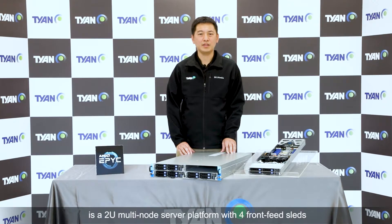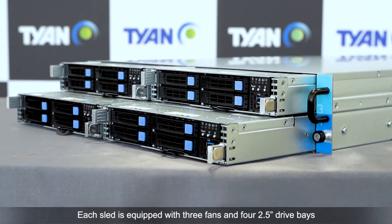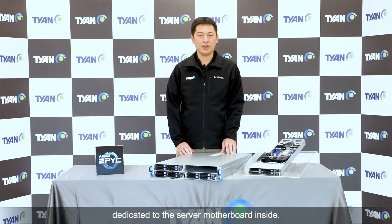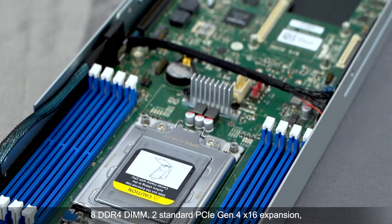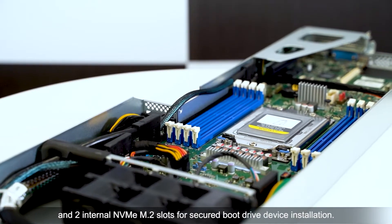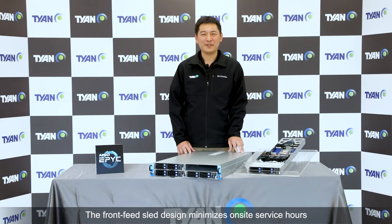The GC79B-B8252 is a 2U multi-node server platform with hot front-access sleds and shared redundant power supplies. Each sled is equipped with 3 fans and full 2.5-inch drive bays dedicated to the server node inside. Each server node supports one 2nd generation AMD EPYC processor, 8 DDR4 DIMMs, 2 PCIe Gen4 x16 expansion slots, 1 OCP 2.0 LAN mezzanine slot, and 2 internal NVMe M.2 slots for secure boot drive installation. The front-access sled design minimizes on-site service hours, and removal of any sled should not impact the rest of the server nodes inside the same enclosure.